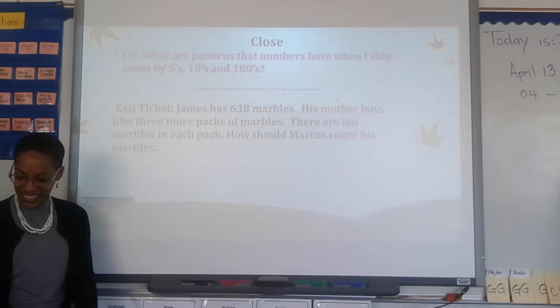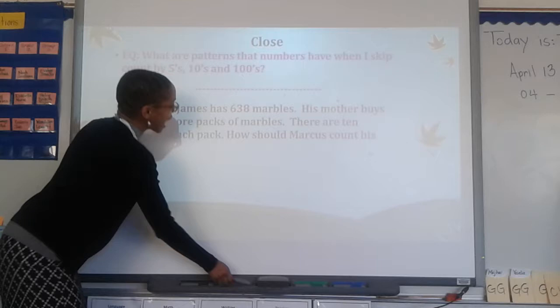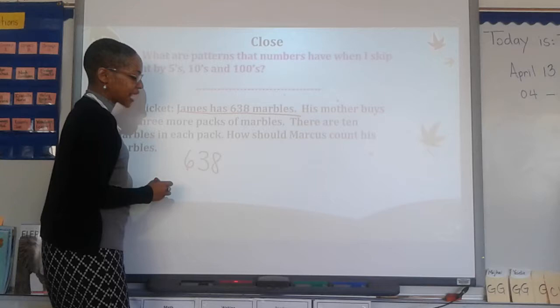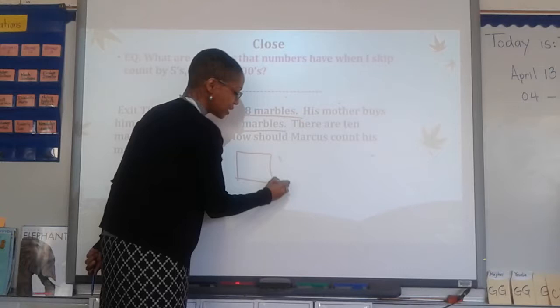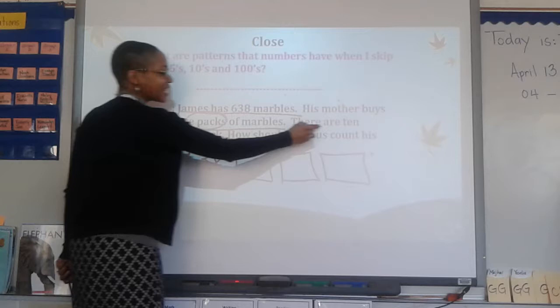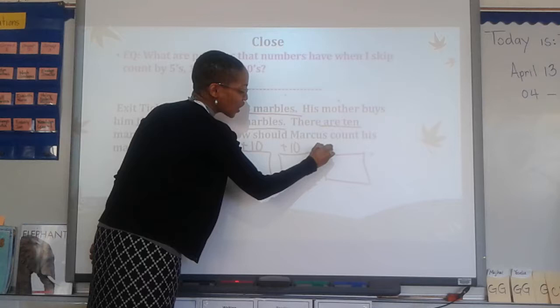Okay, so let's look and see what we have. James has 638 marbles, so you should have written 638. His mother buys him three more packs of marbles. If you see the word packs, that lets you know you should draw your squares — one, two, three packs. There are 10 marbles in each pack, so plus 10, plus 10, plus 10.